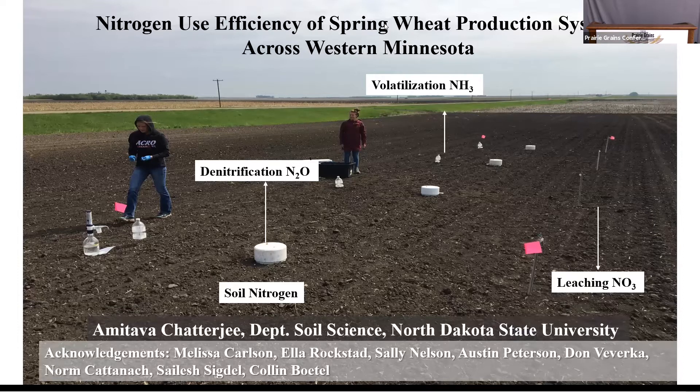I measured how much nitrogen is going to be available throughout the growing season and how much nitrogen is lost through denitrification in the form of nitrous oxide. I also measured volatilization loss of ammonia and leaching loss of nitrate using lysimeters. I used suction to collect water samples at two feet to analyze for nitrate, and gas flux was measured using a gas chromatograph.